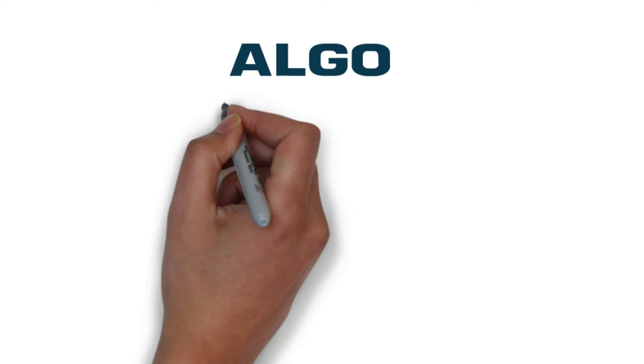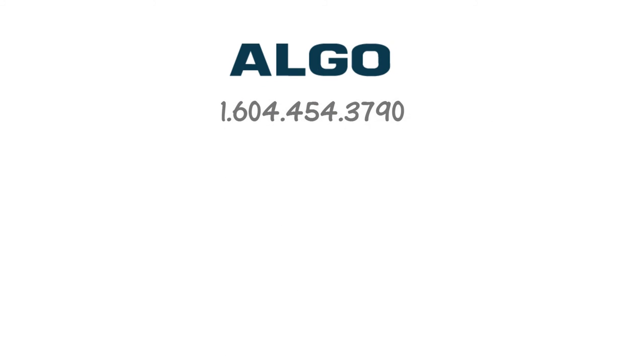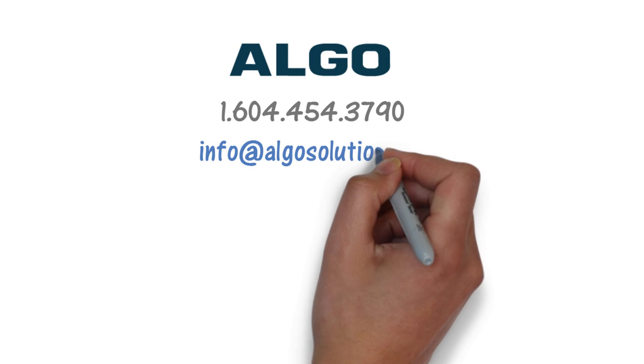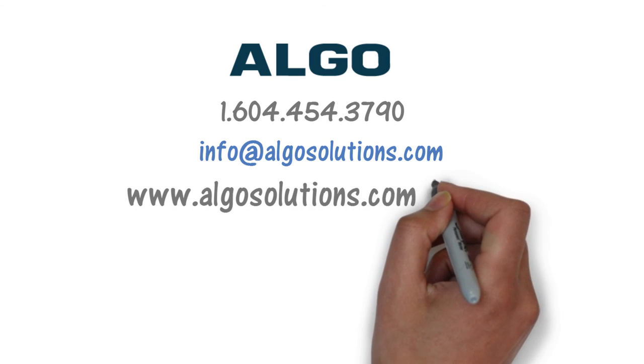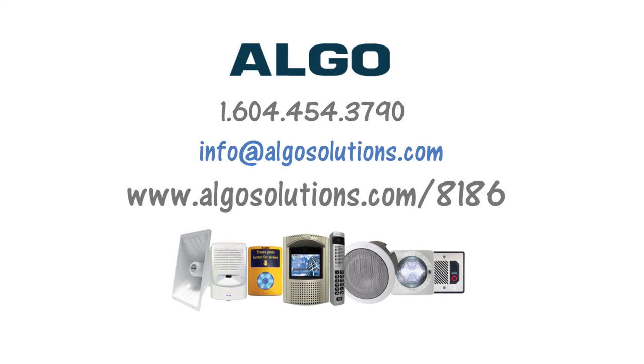We hope you found this product introduction useful. For more information or application assistance including speaker layout advice, please contact us or visit algosolutions.com/8186.